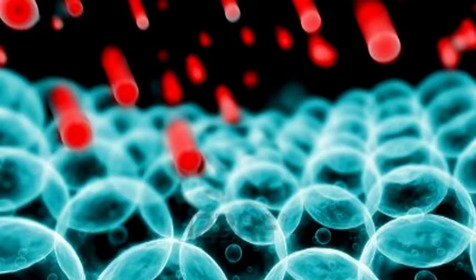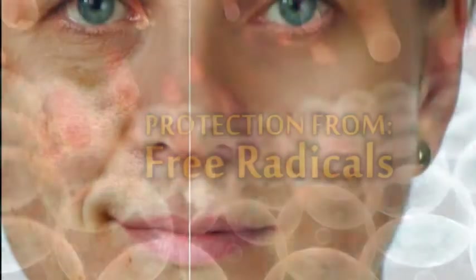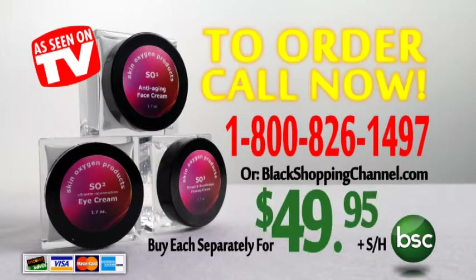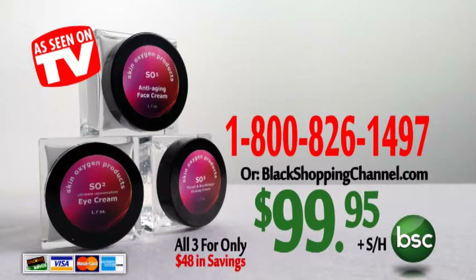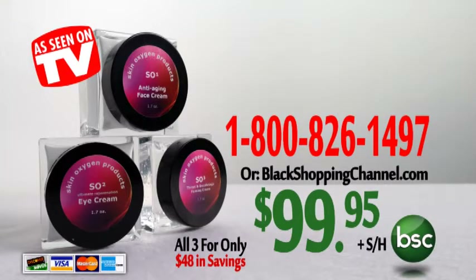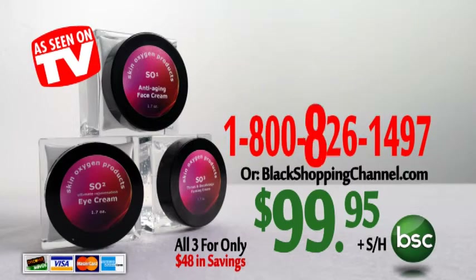Researchers have determined that Sorrel helps provide the body with protection from free radicals — molecules which cause premature aging and certain cancers. Call 1-800-826-1497 to order your SO Skin Care System today. You can purchase separately for only $49.95 each, or the entire SO Skin Care System, which includes all three products for just $99.95 — a total cost savings of $48. Order online at blackshoppingchannel.com or call now 1-800-826-1497.